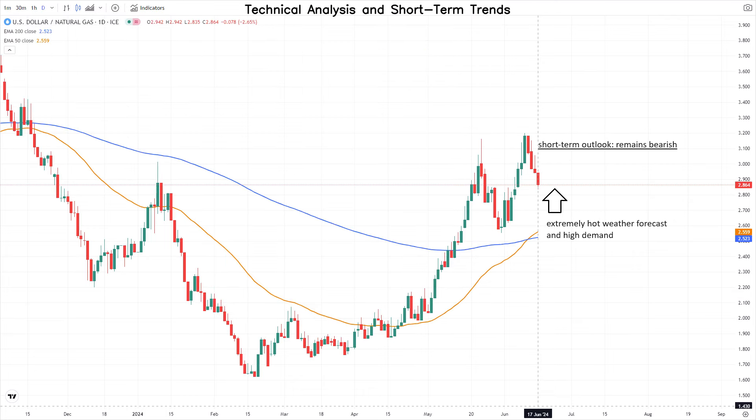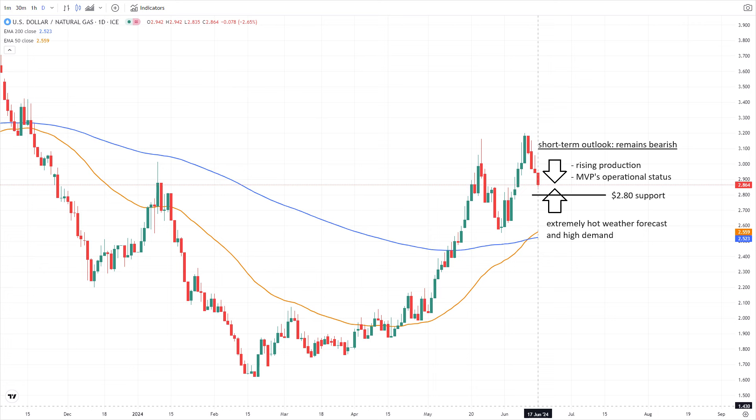Despite the extremely hot weather forecast and high demand, the short-term outlook for natural gas futures remains bearish, due to ample storage, rising production, and the MVP's operational status. However, the impending heatwave could provide some support for natural gas prices.